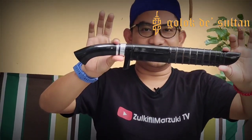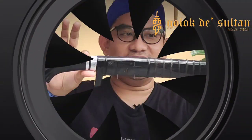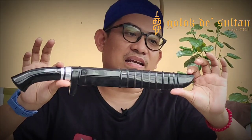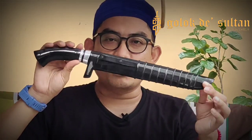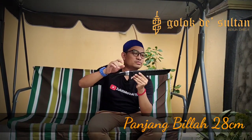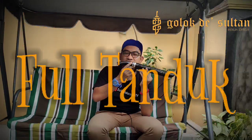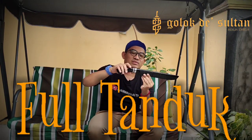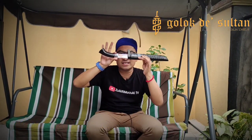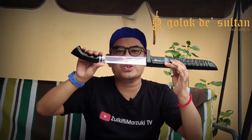Coba di zoom. Ini full tanduk asli, keren banget. Full tanduk. Bowie panjangnya 28 cm — waduh, ini ideal banget, keren banget. Aksesorisnya Duralium. Full tanduk, ada paksinya, jadi gak usah khawatir buat copot segala macamnya. Sekarang kita lihat dalamnya. Bismillahirrahmanirrahim — mirror, bosku.